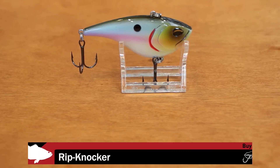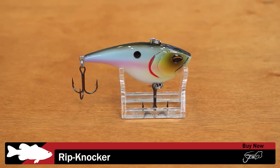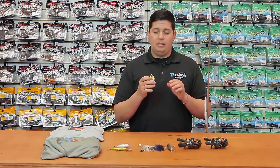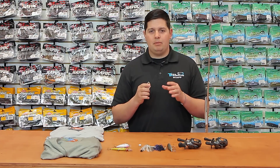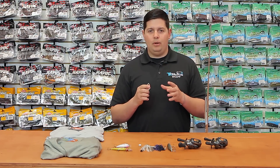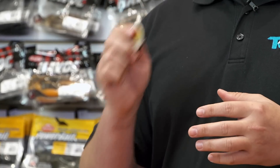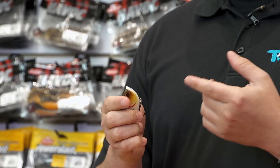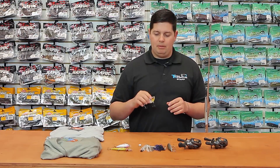Last up from Jinko is their new Rip-Knocker lipless crankbait. I like this thing a lot — nice shad profile. The really cool feature is it has both styles of rattles: a lot of lipless crankbaits use either a loud one-knocker or BBs, but this one has both. When you shake it, you get that hard thump and those loud high-pitched rattles as well. Great new lipless crankbait by Jinko — check them all out.